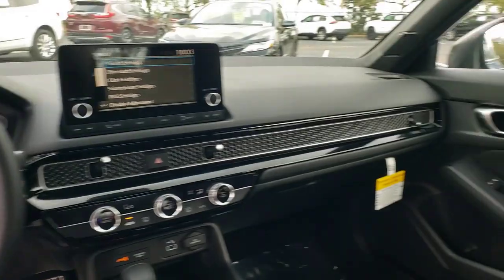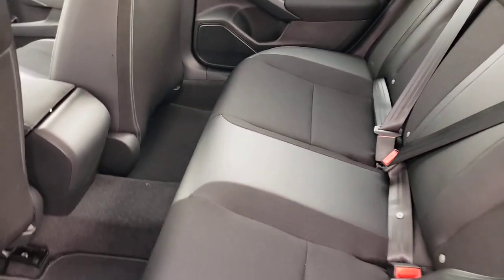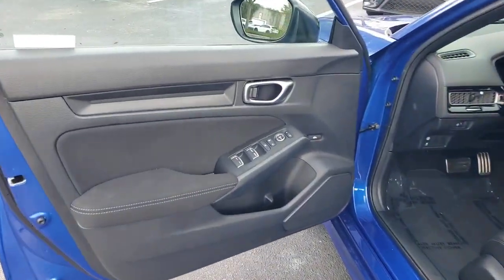Keyless start, Bluetooth connection, aluminum wheels, steering wheel audio controls. Refined yet aggressive, efficient yet powerful. That's the Honda Civic sedan. All it needs is you.